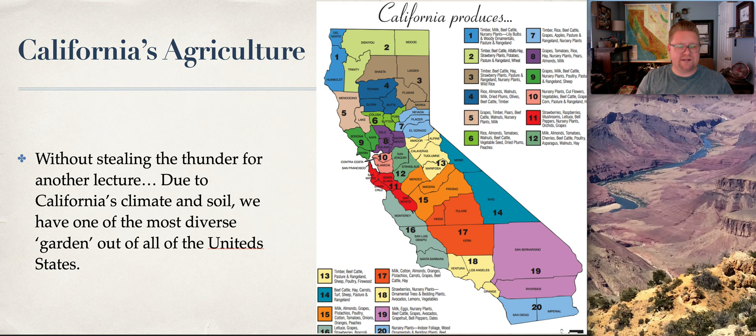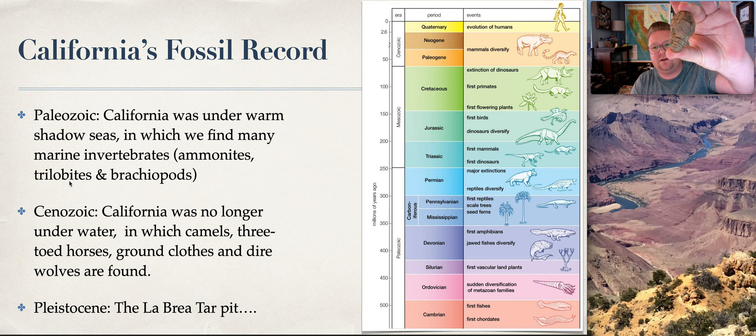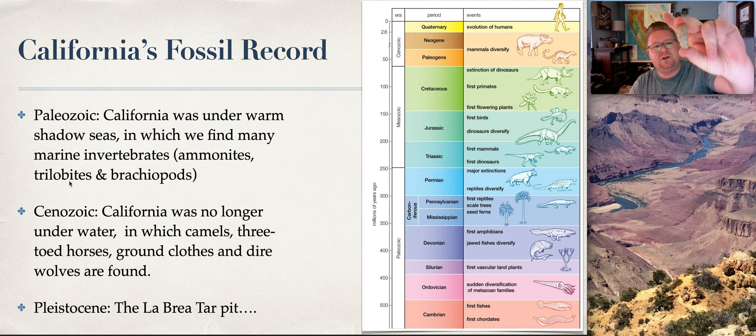What about our fossil record? We have one of the most diverse fossil records of all states in the US. We've got things in the Paleozoic, Cenozoic, and Pleistocene — fossils in California that traverse over 500 million years of history. I have ammonites somewhere on the order of about 350 million years old that I found along the eastern Sierra. During the Paleozoic, California was under warm, shallow seas; we found lots of different warm, shallow sea invertebrates such as ammonites, trilobites — one of the first multi-celled organisms — and brachiopods. This specimen was actually taken from the Santa Monica Mountains, dating back 400-plus million years.